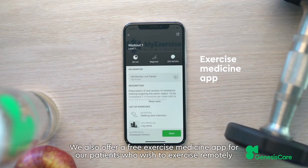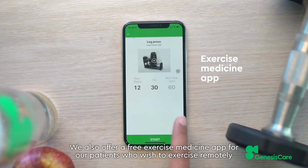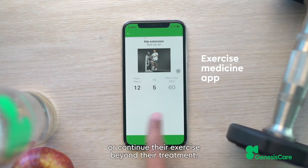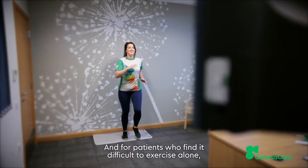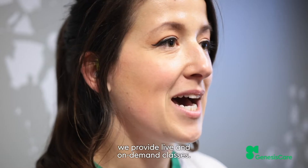We also offer a free exercise medicine app for our patients who wish to exercise remotely or continue their exercise beyond their treatment. And for patients who find it difficult to exercise alone, we provide live and on-demand classes.